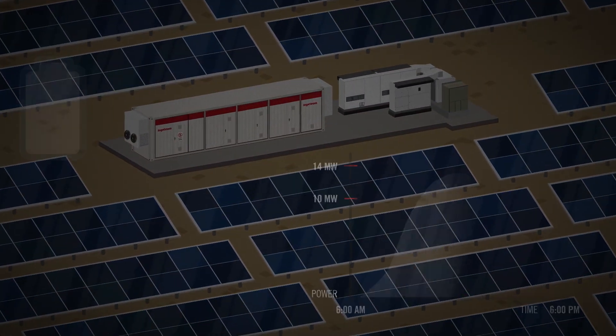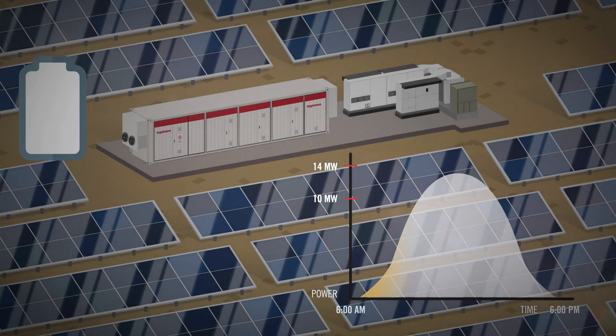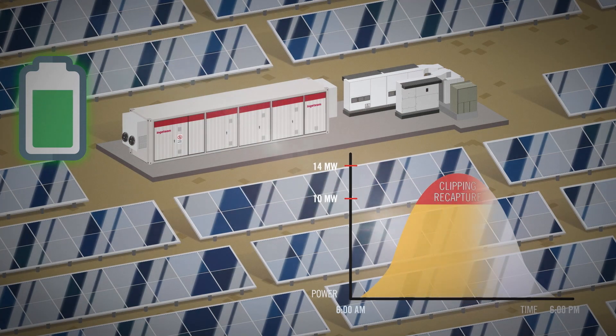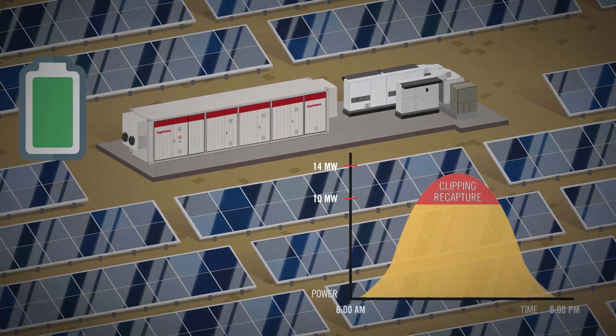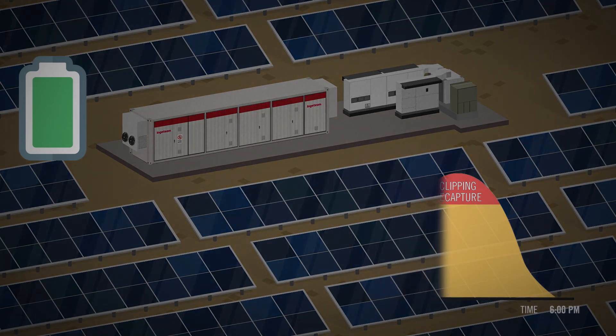This technology makes it possible to extract more energy from the solar array, by utilizing a part of the solar energy which, without this system, would be clipped if we compared the ratio between the installed power and the rated power of the plant. This is known as clipping recapture.